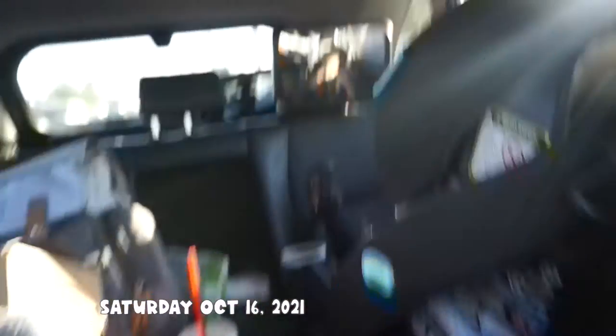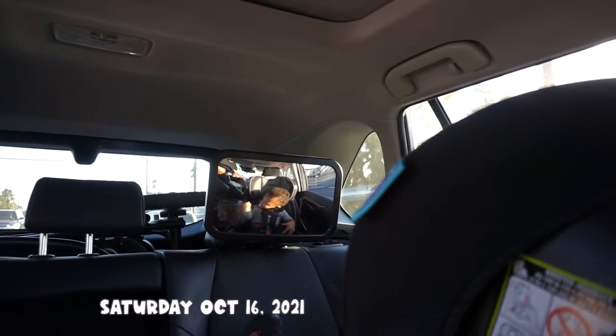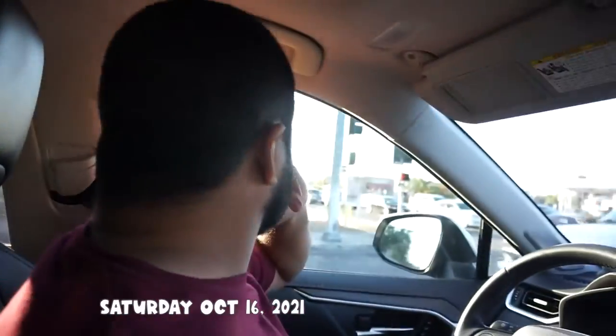I'm going to go ahead and end the vlog here. It's 5 o'clock and we are heading home. We left the fair, we ate a lot of food, we took a lot of pictures, and now we're gonna call it a day. We're gonna head out of town and that's the end of this video. Hope you guys enjoyed — I'll see you guys next time. Bye! Say bye, handsome. Bye!